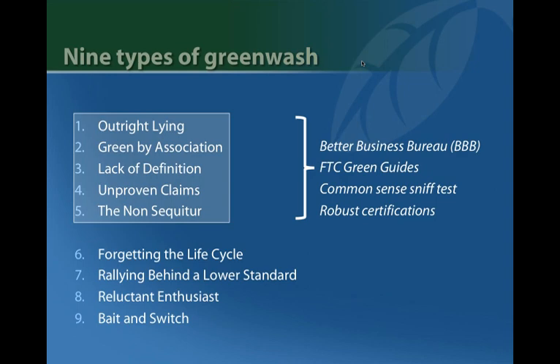We'll spend most of our time on the more subtle versions of greenwash, where you have to start understanding what the certification is really about. For instance, forgetting the life cycle — a company chooses one easily understood aspect of a product's environmental profile, such as recycled content, but ignores other significant impacts. Then there's rallying behind a low standard, where a product earns an apparently valid third-party certification, but the manufacturer or trade association has influenced the standard's development in a way that makes the certification less meaningful than it first appears.